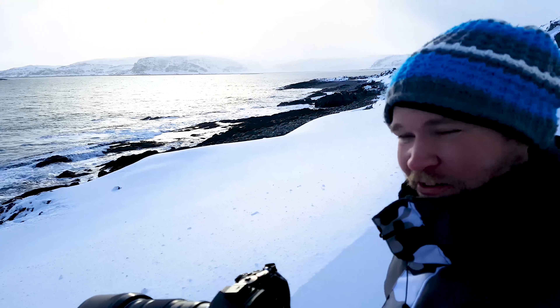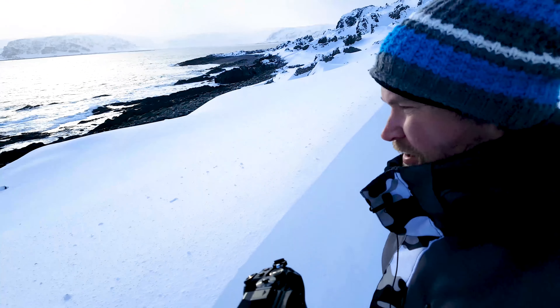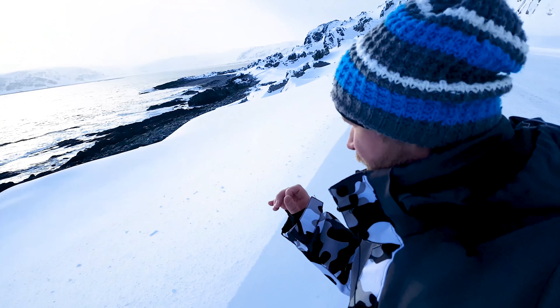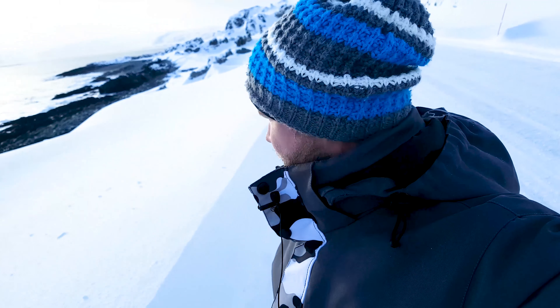Yeah, this is something I really appreciate. I'm standing up here, there are some black rocks, and a little Arctic water. It's almost clear — like a glacier blue.